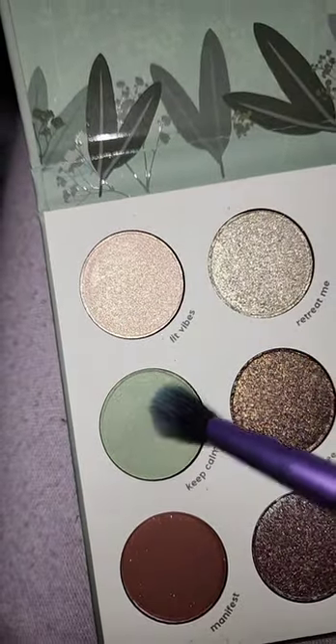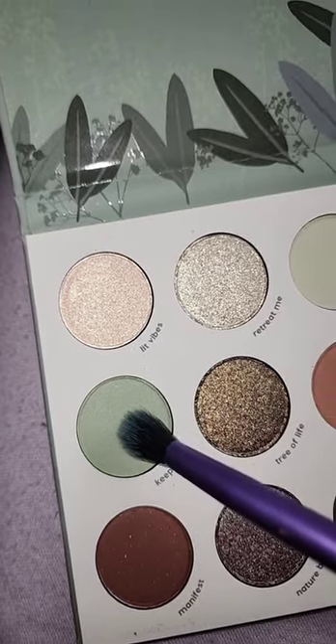I'm first gonna pick up Keep Calm — there's a little bit of shimmer to it, but I don't mind. We're gonna pick this up with a small blending brush and then I'm just running that through the crease and all along the eye here.